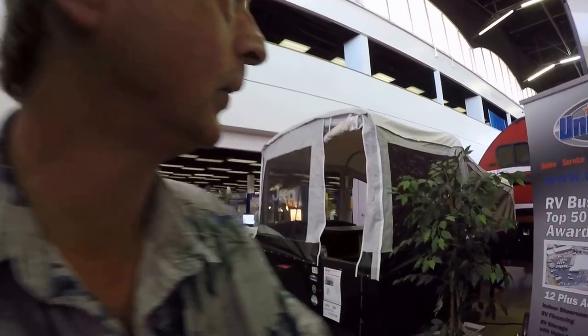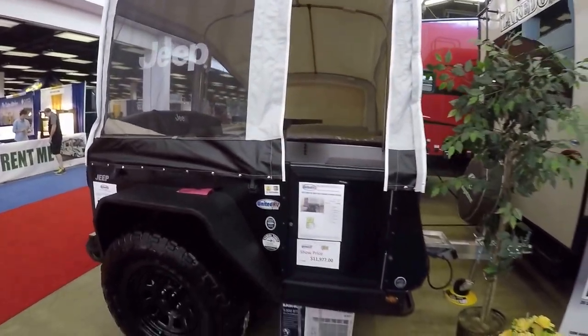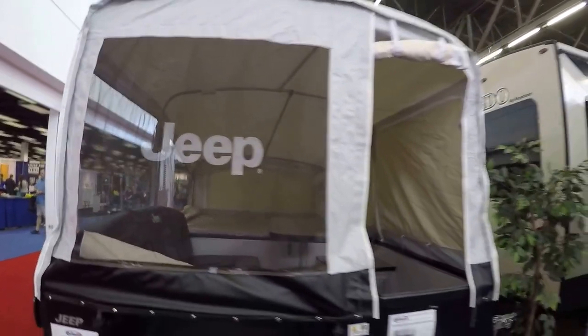Out here at the 2017 RV Super Sale. I got a cool thing for us to check out. If you're into off-grid camping and you got a Jeep, then this is what you need right here. This is a Jeep tent trailer.